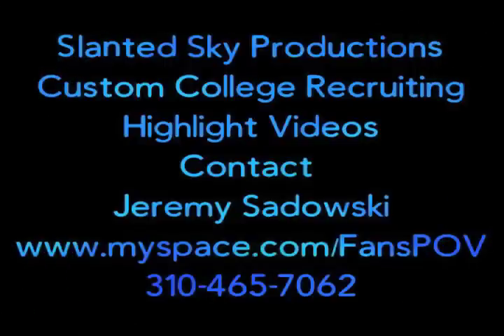Tonight's offensive highlights brought to you by Slanted Sky Productions. Order your custom college recruiting videos now.